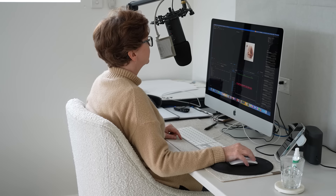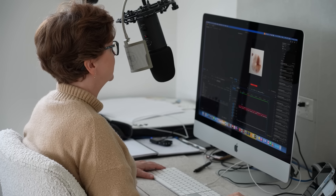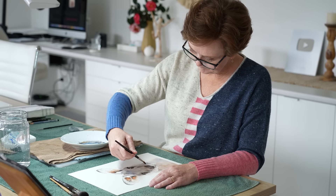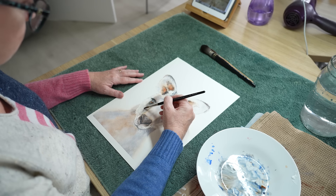Hi everyone, welcome back to the channel. I'm always talking about the importance of practice but I know we're all busy and finding that time can be a real challenge. Even I struggle with this. Editing tutorials takes up so much time that I sometimes go a week or more without picking up a brush. I've learned that I have to make the time to paint rather than find the time — it means pushing other things aside and prioritising my art.